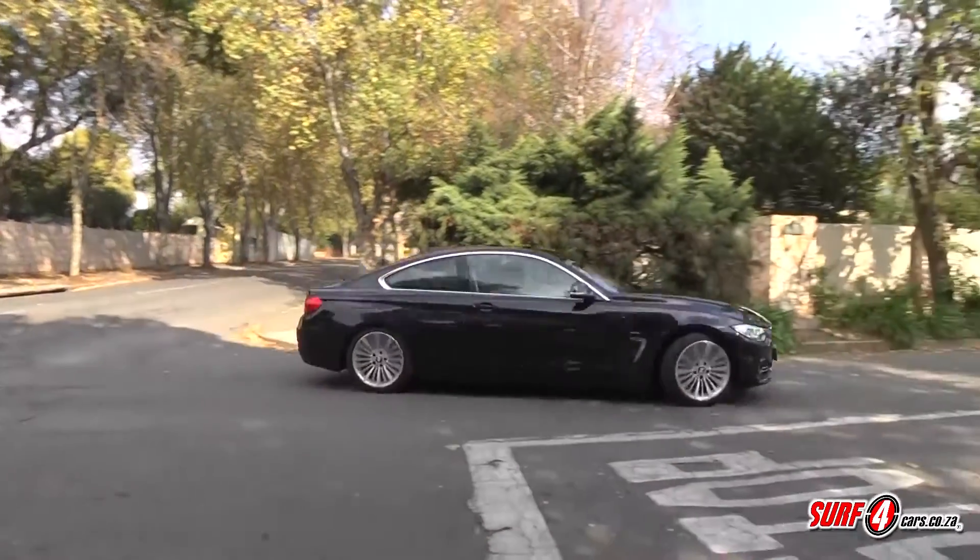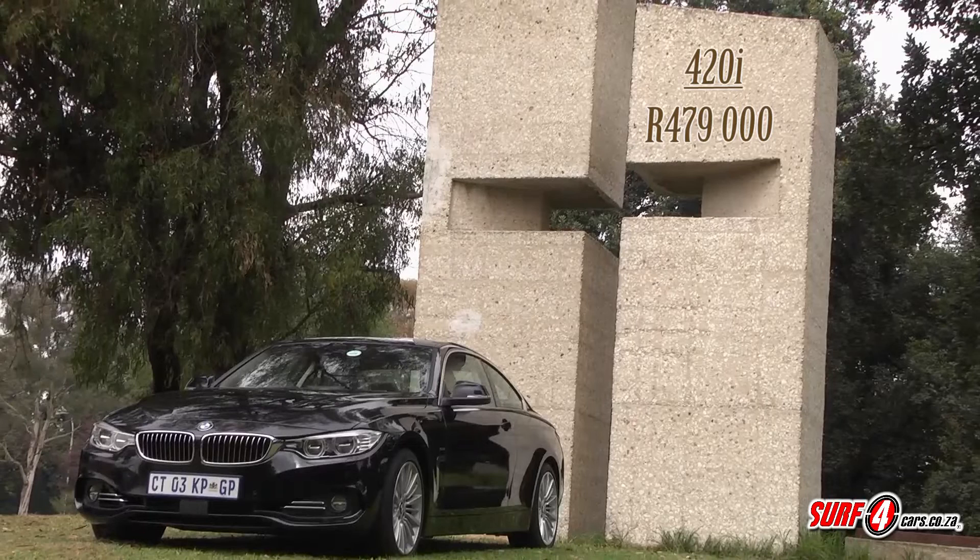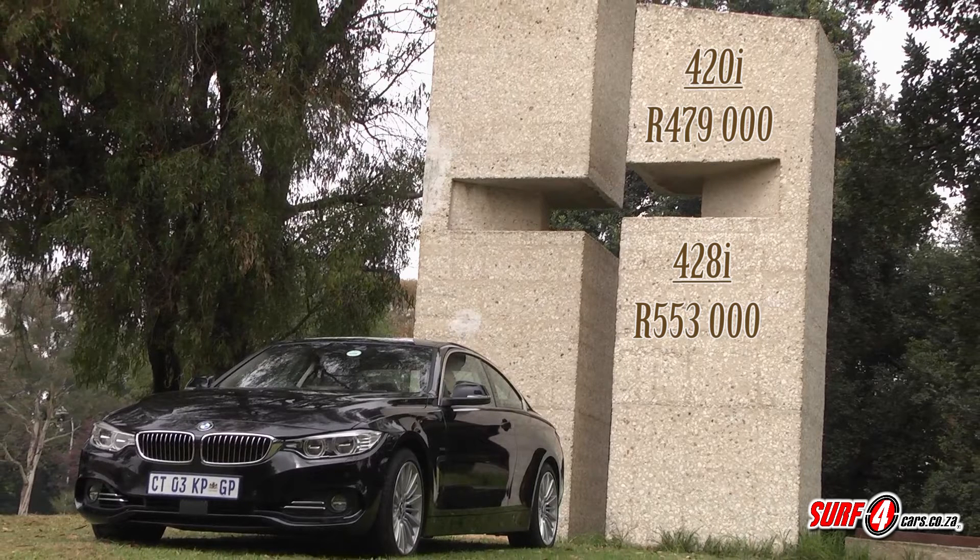Pricing for the 420i starts at a reasonable 479,000 Rand. Things begin at 553,000 Rand for the 428i. But this 435i kicks off at a sizeable 710,500 Rand. Remember, these are all standard line models. We would probably go for the middle-range 428i and advise being strategic with the list of optional extras.